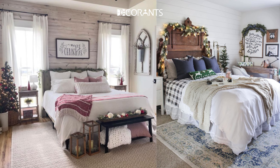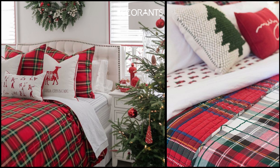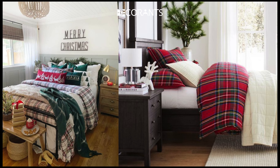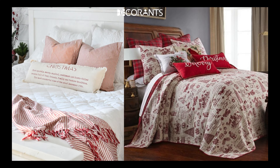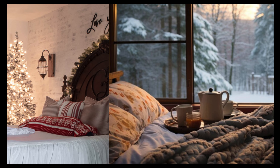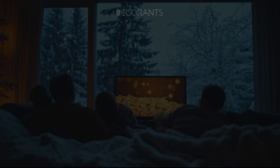Next, let's talk about bedding. Your bed is the focal point of your bedroom, so changing up your bedding is an easy way to make a big festive impact. During the holiday season, your bed becomes your go-to spot for sipping hot cocoa or watching your favorite Christmas movies, so why not make it as cozy and festive as possible?